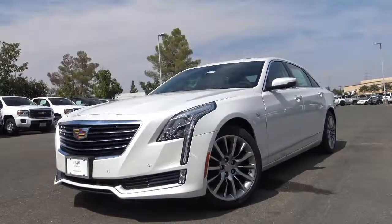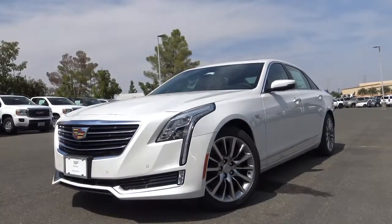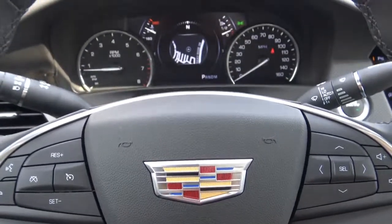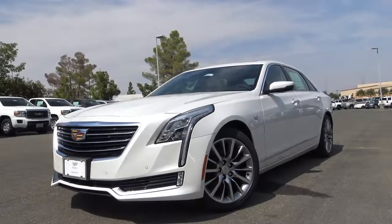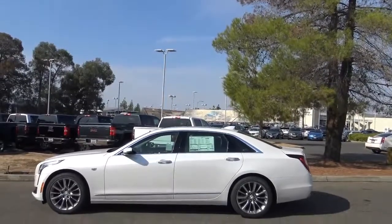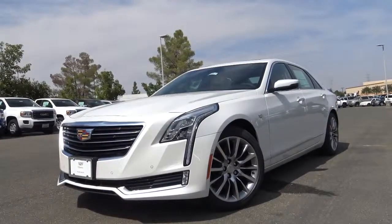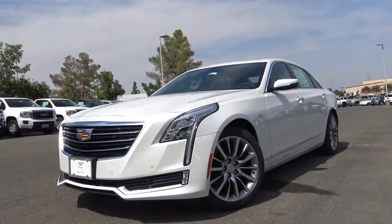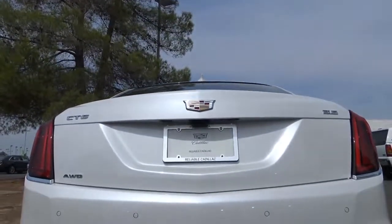Introduced as a brand new model to the Cadillac lineup just a couple of years ago, the Cadillac Touring 6 succeeded the Fleetwood that ended production in the late 90s. Compared to other vehicles in the segment such as the BMW 7 Series and Mercedes-Benz S-Class, the CT6 is slightly shorter in size, with its length measuring at 204 inches and width at 74 inches. The CT6 exudes a strong, elegant presence with familiar styling traits such as vertical LED headlights and taillights, and these quad exhaust tips sure spice things up a bit.